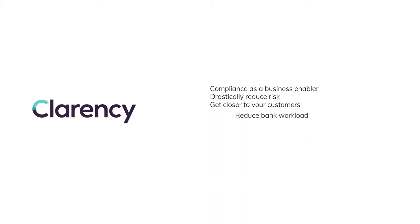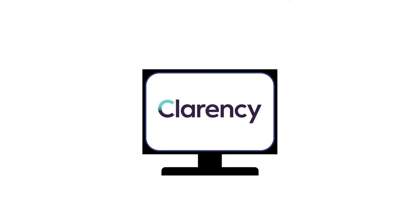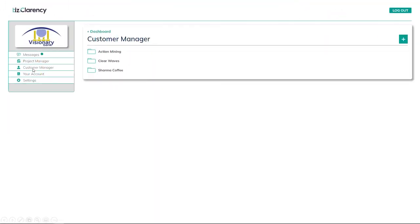We're setting out to significantly reduce your workload while actually improving how your customers perceive onboarding and ongoing dealings with the bank. Possibly the biggest positive impact will be getting from onboard to revenue within a couple of days instead of weeks or months. I'm going to give you a brief glimpse of the bank's and the customer's view of the system, and then we'll take a look under the hood to see how it delivers.